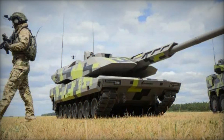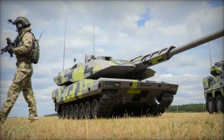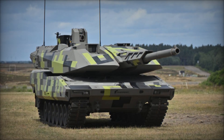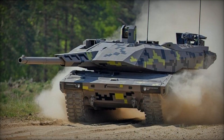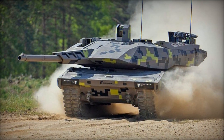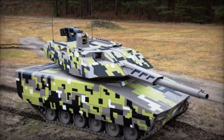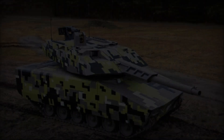Central to the Lynx 120's capabilities is its 120mm smoothbore cannon, similar to those used on the renowned Leopard 2 tank series. Enhanced with an automatic loading system, this cannon ensures rapid and precise engagements on the battlefield. The tank's modular design allows for easy adaptation with additional equipment and weaponry, providing flexibility tailored to specific operational requirements, from conventional warfare to peacekeeping missions.